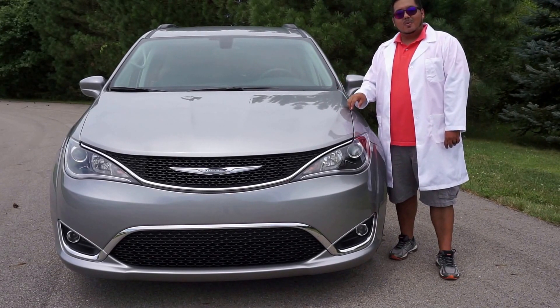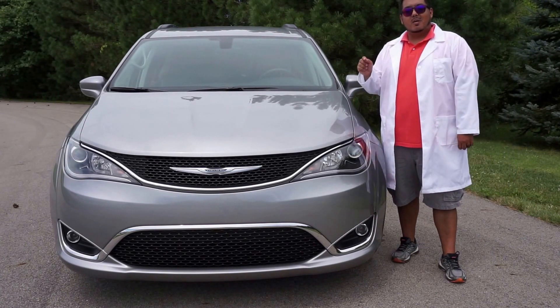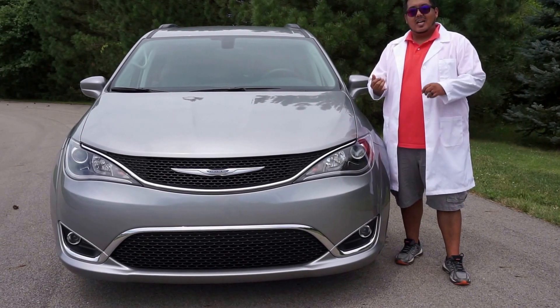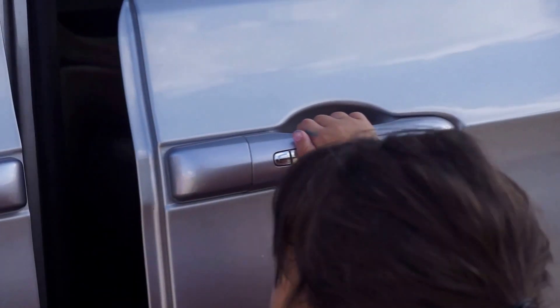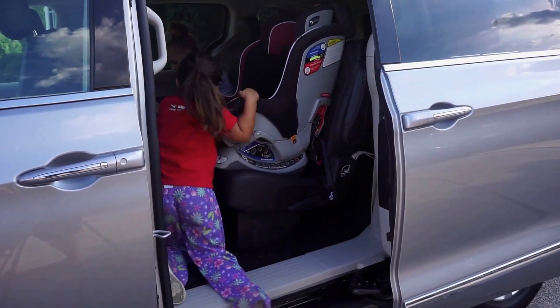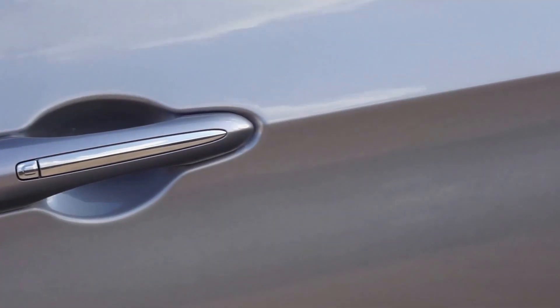Another feature that I really like are the side doors. While for a while now we've been spoiled with pushing a button to open the door from the inside or from the key fob, you can actually now just walk out to the door, push that button, and get it to slide open or closed — which is really nice for little kids that may not be strong enough to pull on that door.